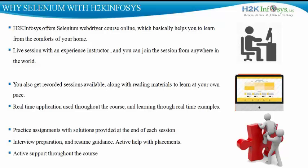Throughout the course, we deal with real-time examples on real-time applications so that you don't feel any difference between using Selenium in your job and what you learned. You will be given a lot of practice assignments and solutions at the end of each class to help you absorb the knowledge and make it stronger with every learning session. We provide interview preparation and resume guidance and offer active help with placement.